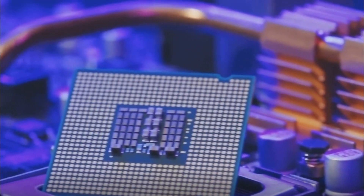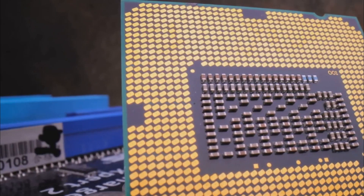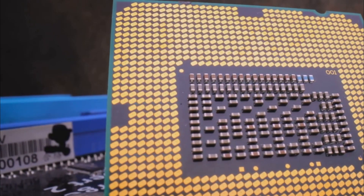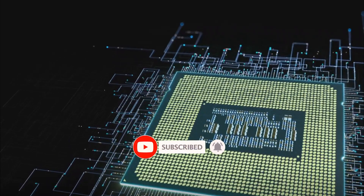Ever thought about how your computer's brain, the CPU, has changed over time? It has shifted from the early days of delicate vacuum tubes to today's potent, proficient microprocessors. This change has been nothing less than remarkable, so let's explore this exciting journey of CPU evolution.